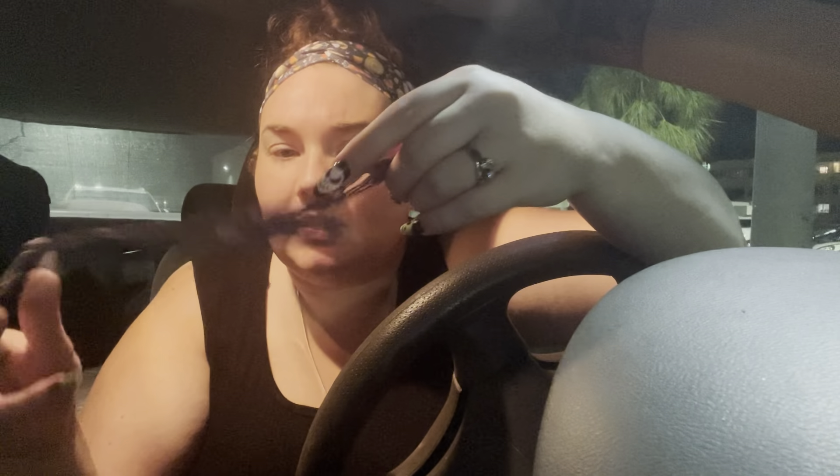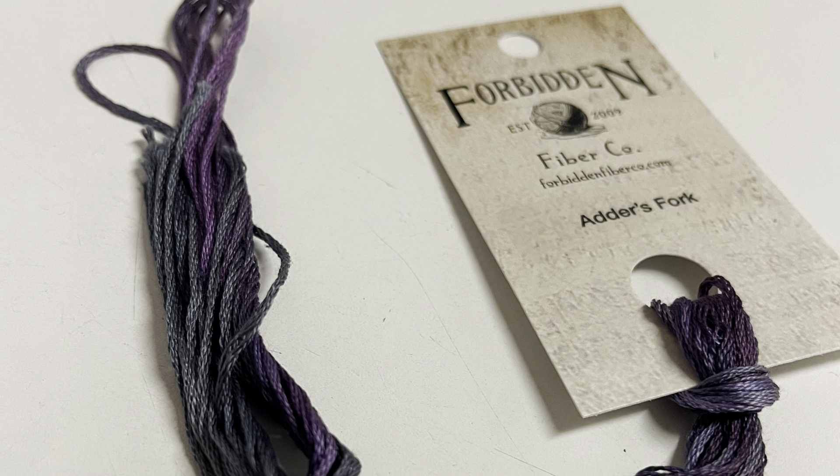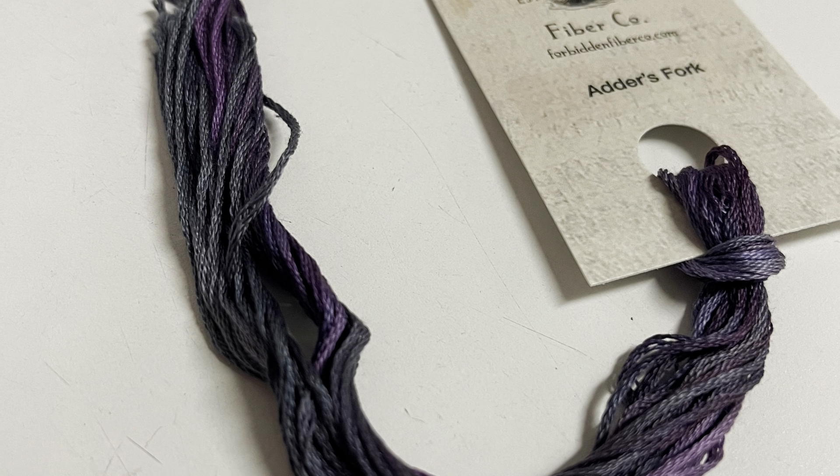I hope it's fun — okay so everything was floss today. A very flossy day! Stitchy Box was floss, Disney Villains was floss, Haunted America was floss, first day of Dark Alice was floss, and every day will be floss with the Forbidden Fibers one. Very flossy day — it's beautiful, I'll show you. So Adder's Fork is gray to warm purple — it's incredible.